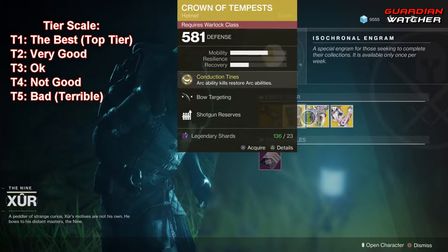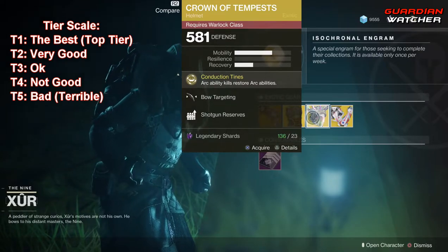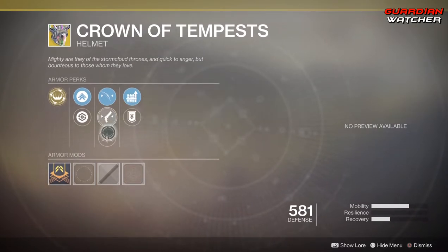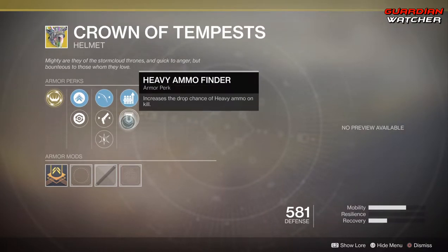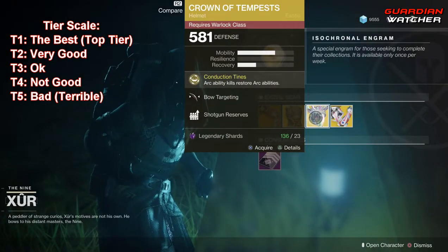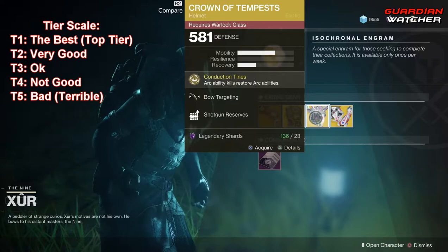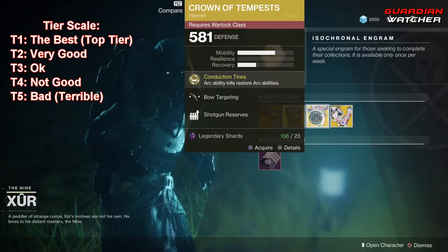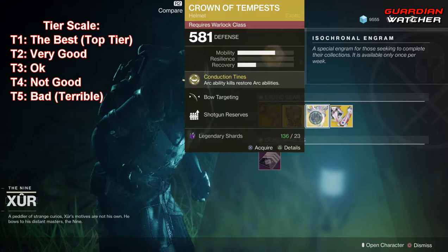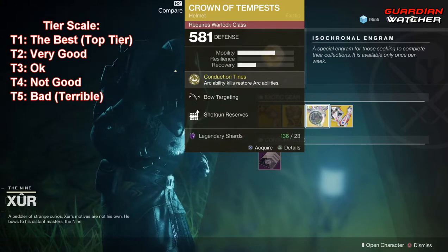Next exotic is the Crown of Tempest. The intrinsic perk is Conduction Tines, which means arc ability kills restore arc abilities. Then we have Bow Targeting, Hand Cannon Targeting, Hands-On, Shotgun Reserves, and Heavy Ammo Finder. This is definitely a good exotic to use — it's kind of top tier, kind of not. It gets a Tier 2 to 2.5 in both PvE and PvP. But personally, there may be better exotics out there for the Warlock, especially for your arc class. If you guys know what that is, go ahead and put it in the comment section below.